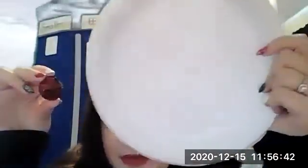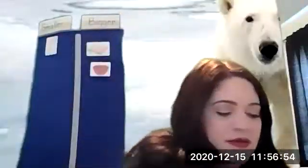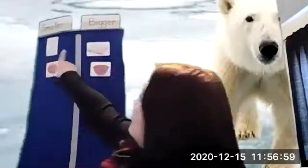Next up — jingle bell. Which one's bigger, the plate representing our polar bear paw, or the jingle bell? Good job — the jingle bell is so much smaller than a polar bear paw. Looks like we're tied up: we have two things that are smaller and two things that are bigger than a polar bear paw.